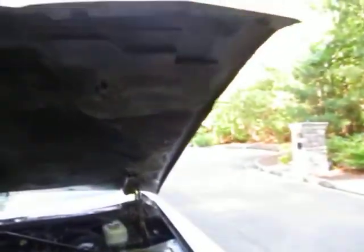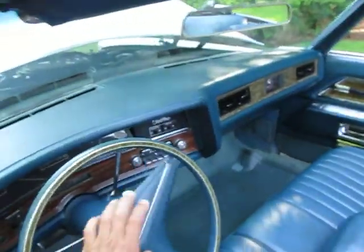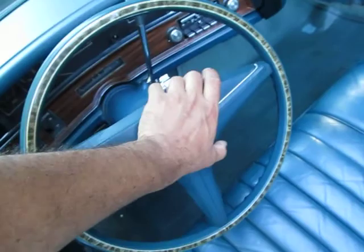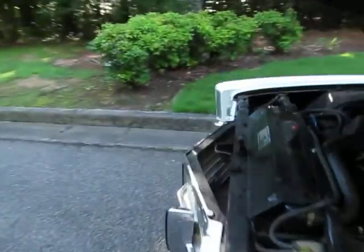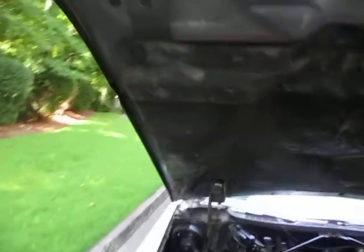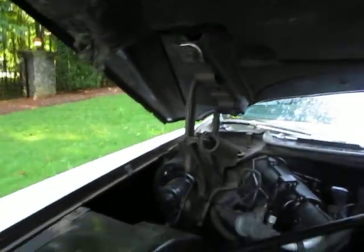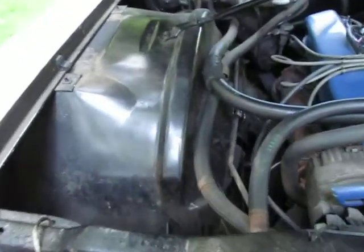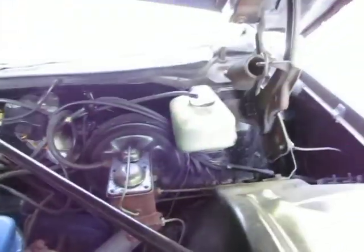No rust underneath the car as well. Just wanted to show real quick this hood — it's rust-free and solid. Inner fender wells are rust-free. Actually, just looking at the car, I didn't really find any rust — a couple of little spots of surface rust, but didn't find any rust on this car.